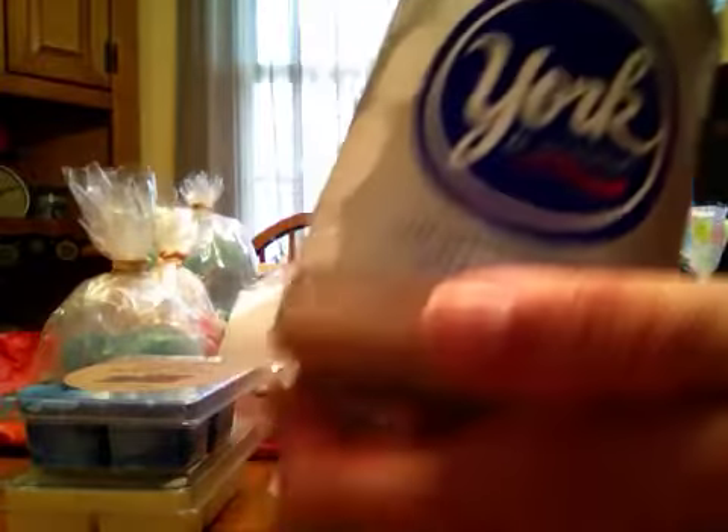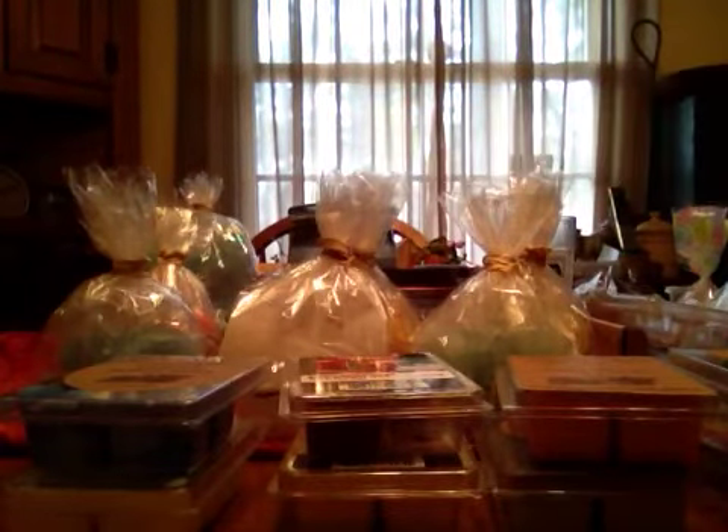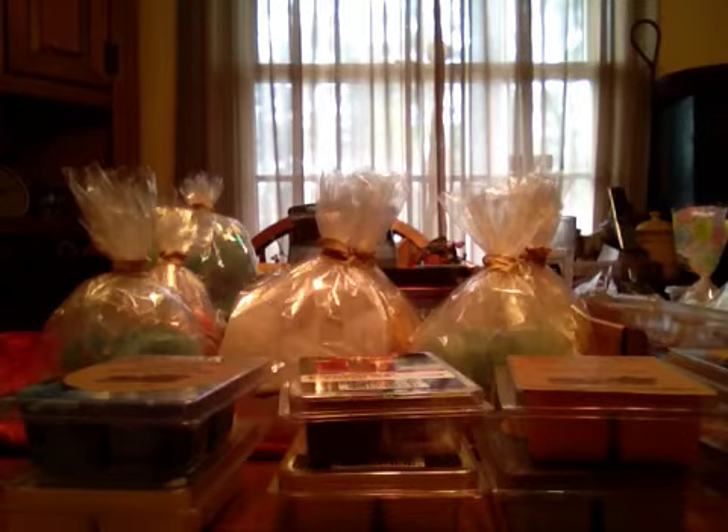I did buy a Twizzler candle but I used it already. I haven't seen these back — I'll have to start checking Kmart more frequently. Thank you guys so much for sticking with me through these long videos of my melts. Take care, have a great day, and happy melting, everybody. Bye.